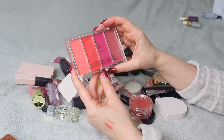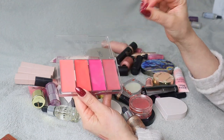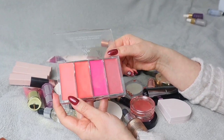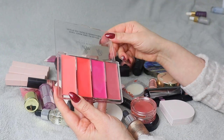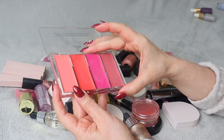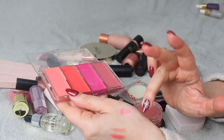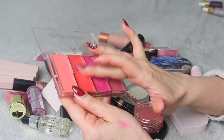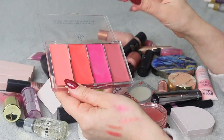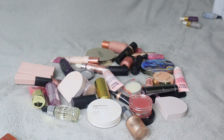I'm going to keep this as well — this is the Danessa Myricks palette, the Dewy Cheek Lip Palette. I've been using cream blushes a little bit more frequently recently. I've been working on my makeup skills and that convinced me to use them more. This is actually perfect for cheeks. I don't really like these shades on my lips — I prefer a normal lipstick or liquid lipstick — but for cheeks it's perfect, so I'm keeping it.